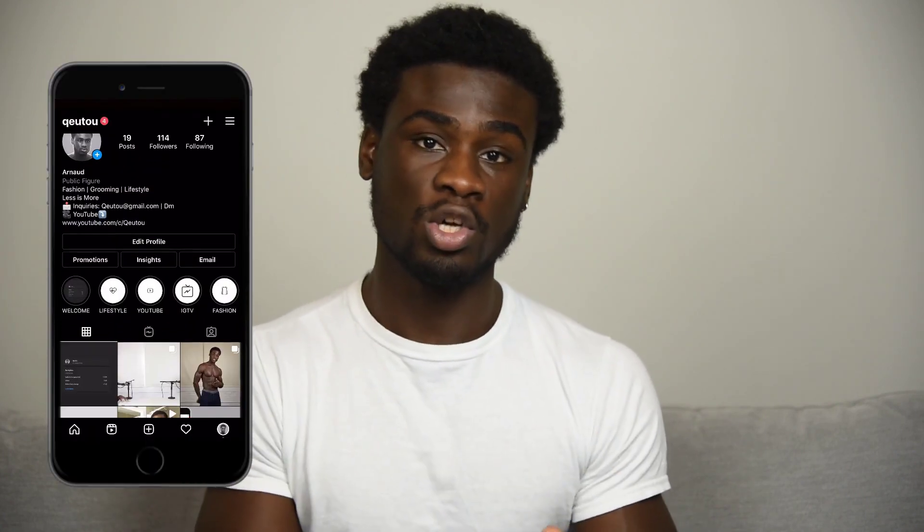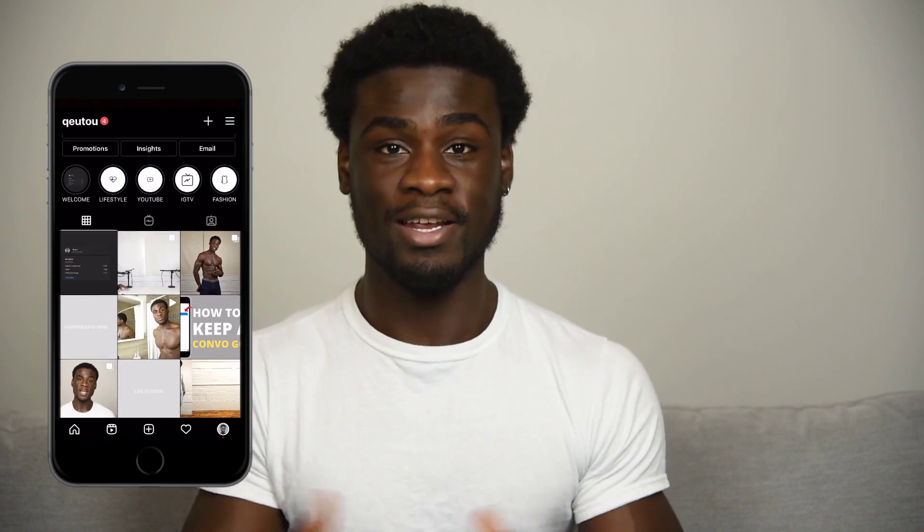Don't forget to like, comment, subscribe, share and hit that bell icon to be notified whenever I post. Also follow me on Instagram if you want to talk or have any questions or ideas. Most importantly, thanks for watching.